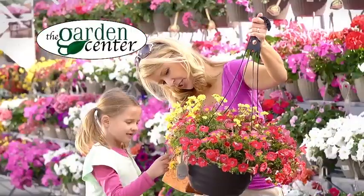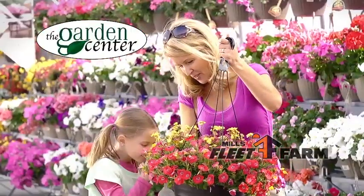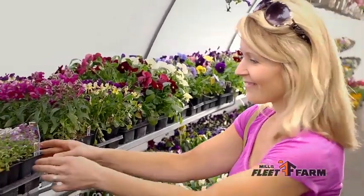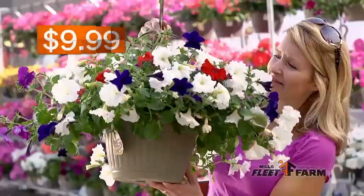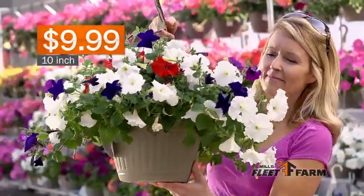Get great prices on nursery quality plants at Mills Fleet Farm's Garden Center. Mix flowers and vegetable plants to build your own garden flat — 48 plants are only $17.99. A patriotic hanging basket is just $9.99.